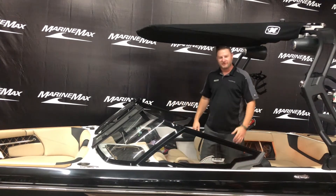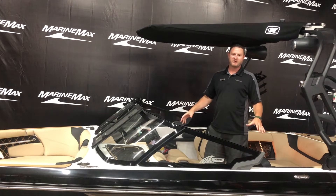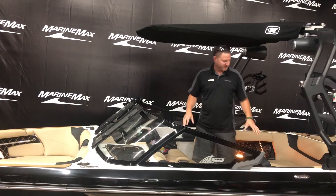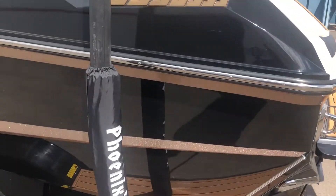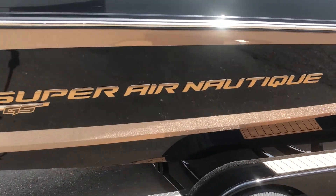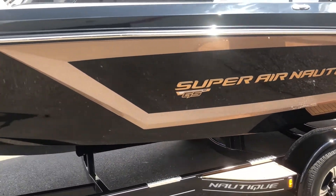Matt Furlong with Marine Max in Rogers, Minnesota here. Today we're taking a look at a brand new 2020 Nautique GS-22. They've got some great new redesigns with this boat this year. This one's gonna be black with the gold Cro-Max on the sides. They've got the frameless windshield on here now. This is a beautiful boat.